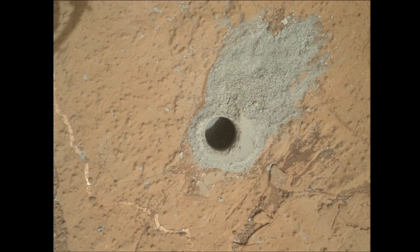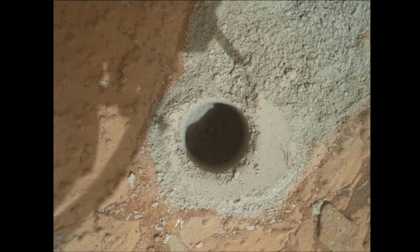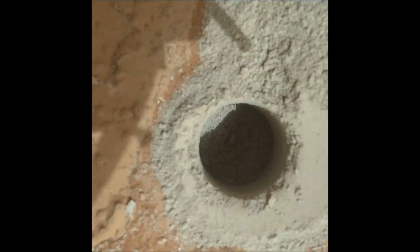Hey guys, this is Future Martian 97 as always, and in this video I'm going to be telling you about how Curiosity has just completed its second drilling activity on Mars.